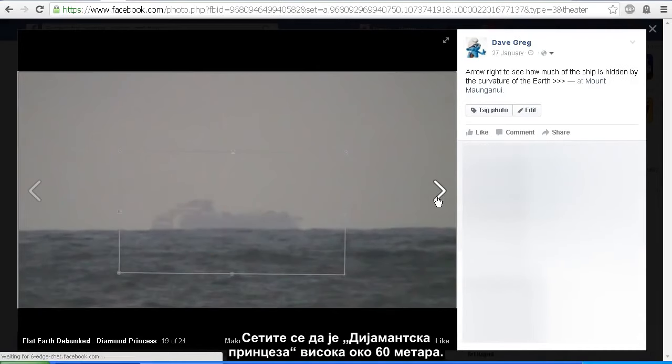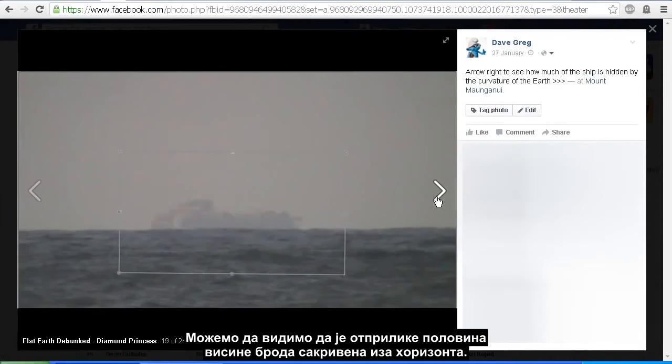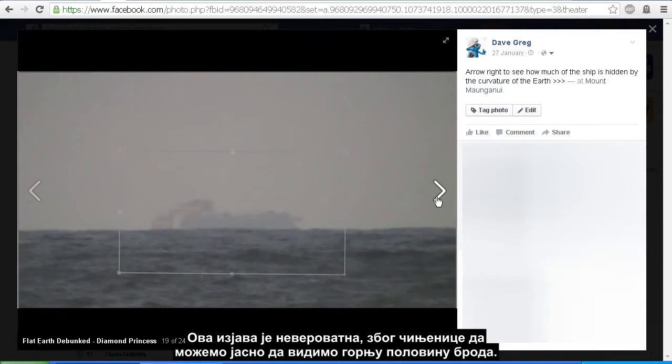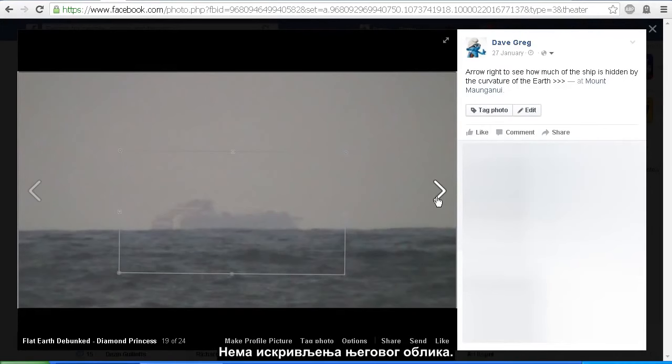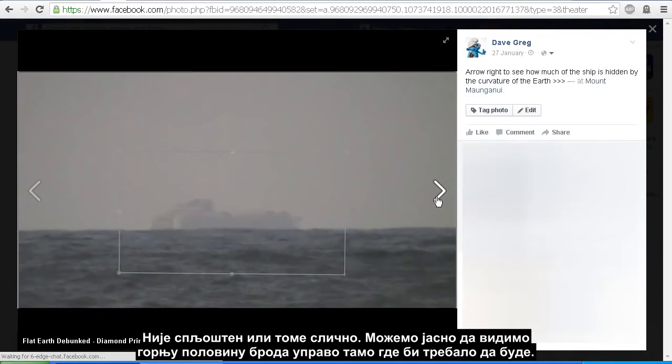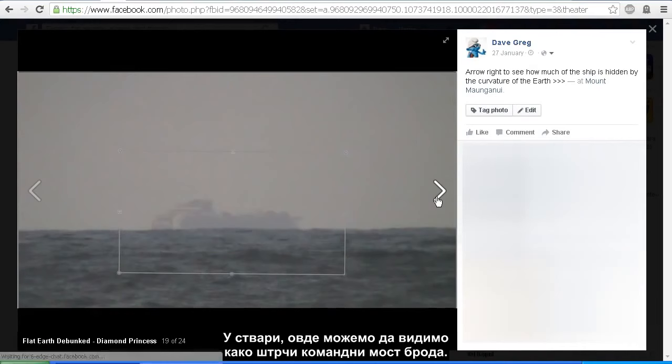Remember that the Diamond Princess is just over 200 feet tall. We can see approximately half of the height of the ship is obscured by the horizon. And yet flat earthers tell me that it is because my camera has run out of zoom. I find that statement incredible given the fact that we can clearly see the top half of the ship with no distortion in its shape — it's not squashed down or anything like that. We can clearly see the top half right where it should be, and right here you can see the bridge of the ship sticking out.